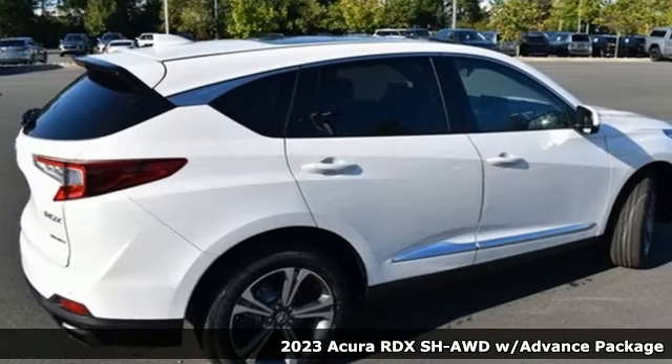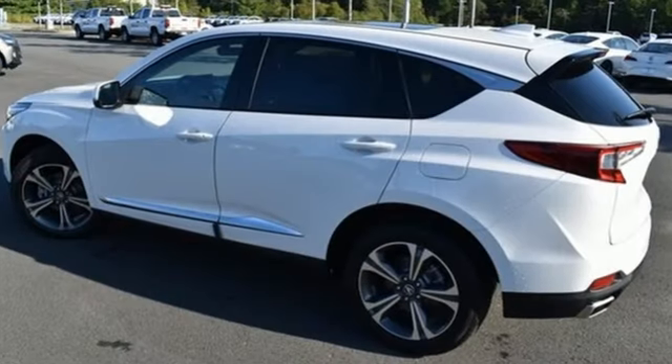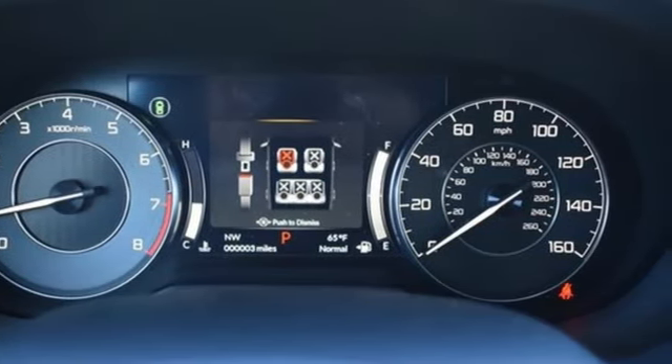Features include automatic transmission, four-wheel drive, integrated navigation system with voice activation, doors and push-button start proximity key, dual-zone climate control, and auto-dimming rear-view mirror.